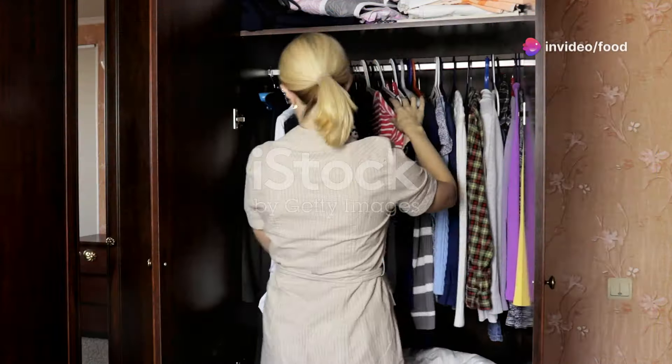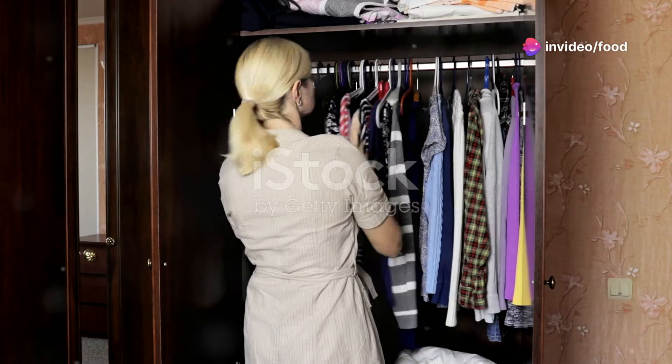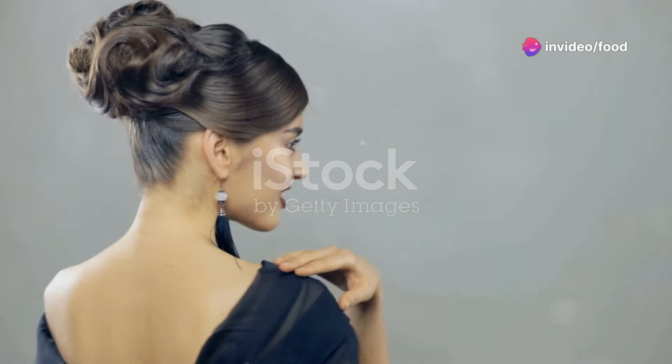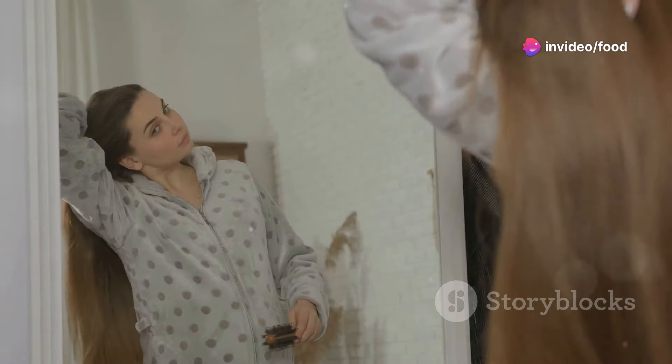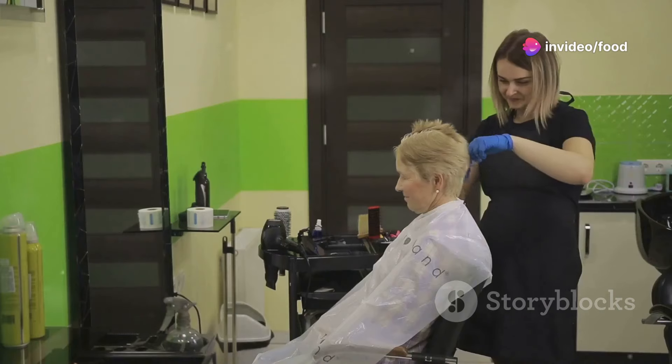Now let's talk about hair. When it comes to elegance, less is definitely more — think sleek and sophisticated. A classic bob, a chic updo, or even just perfectly straight hair can make you look instantly more put together. There are tons of easy tutorials online that can teach you how to do it yourself.